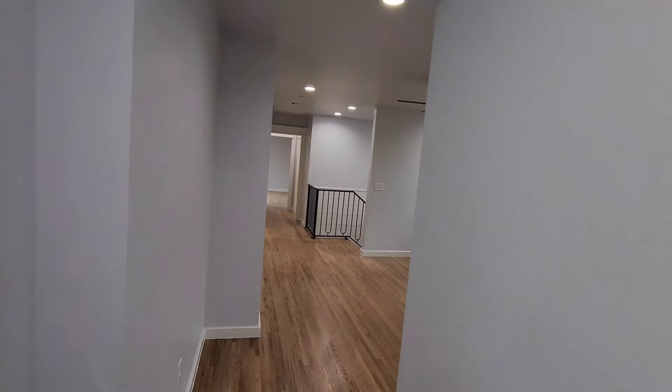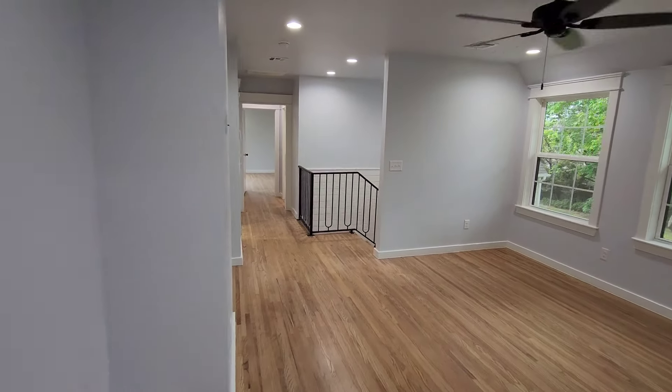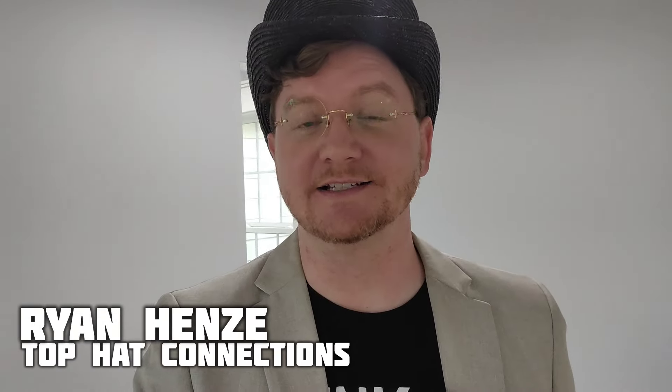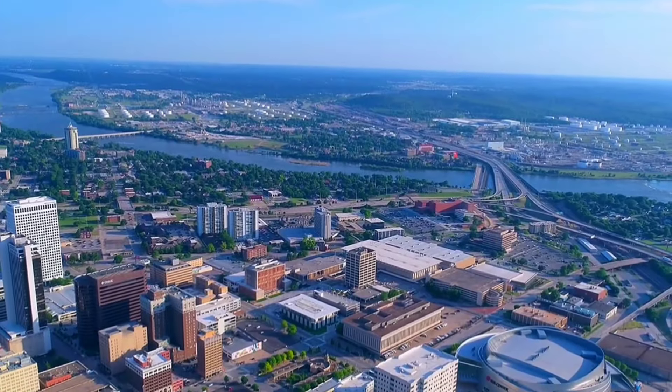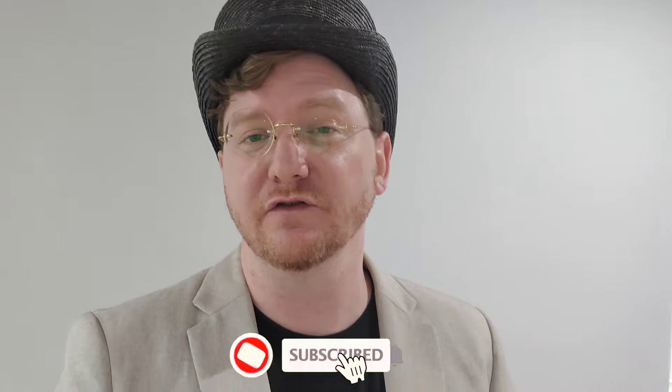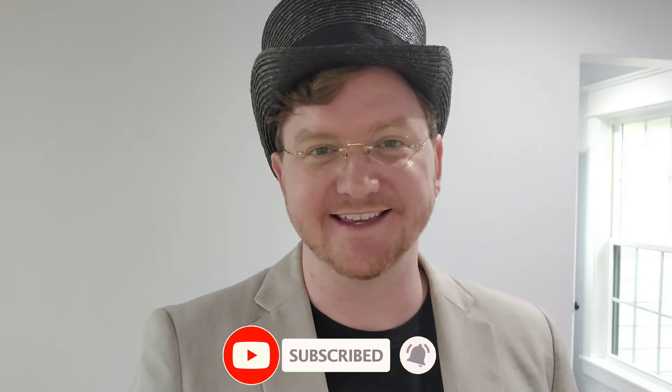Moving back through to the other side — if you're new here, my name is Ryan Henzey. I run the Top Hat Connections real estate team with Keller Williams, serving Tulsa and the surrounding areas. If you're thinking of making a move to the Tulsa area or any of our amazing suburbs, I would love to help you make that smooth transition. If you like this home tour, don't forget to like and subscribe for more videos like this.